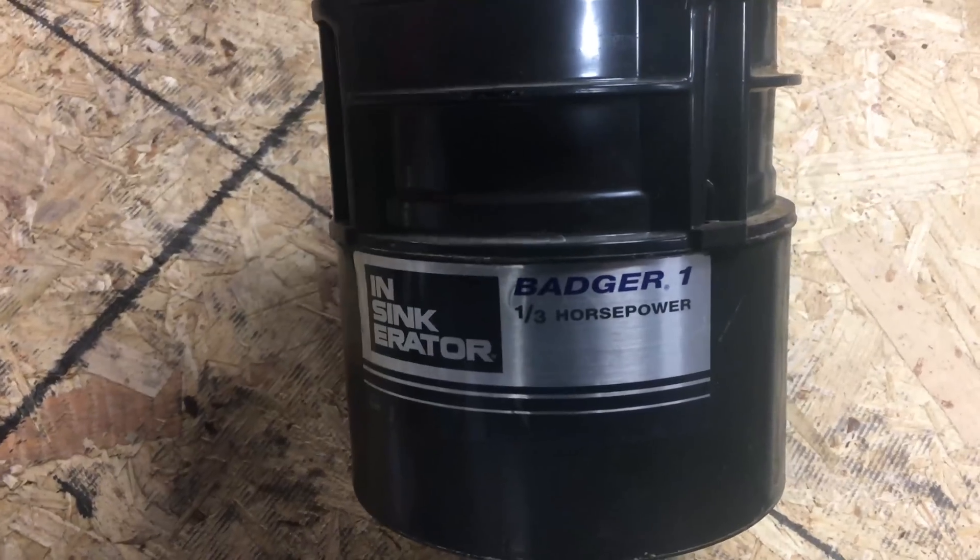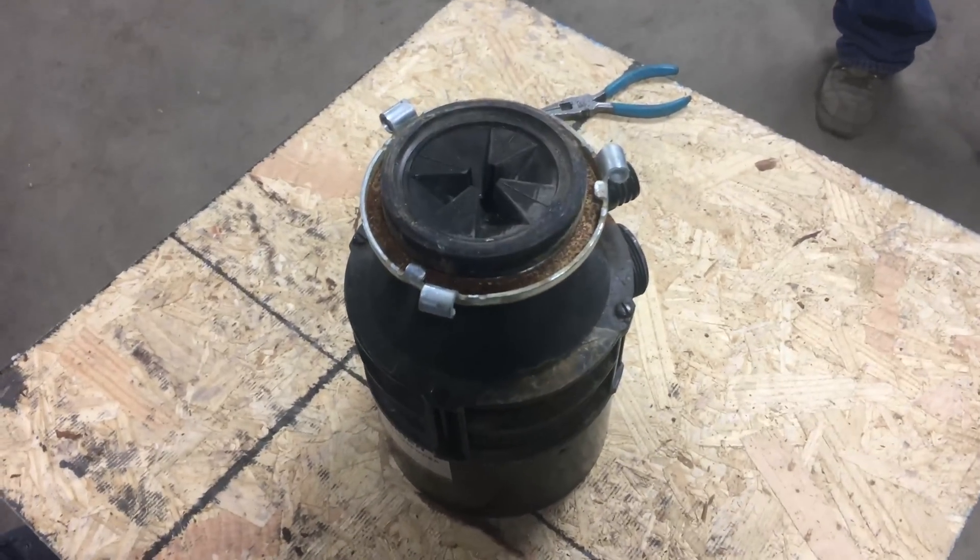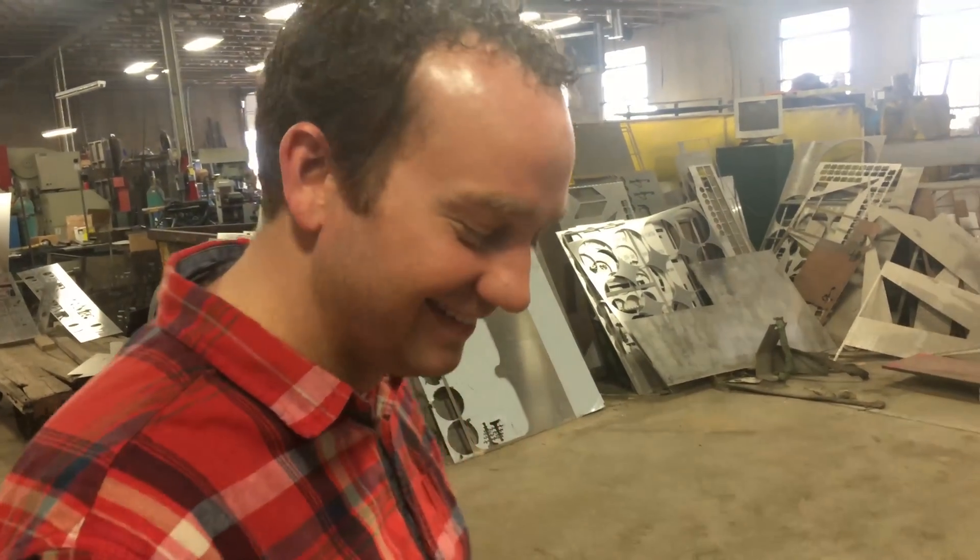We have ourselves a one-third horsepower Badger garbage disposal. The next thing we should cut up is an actual one-third of a horse.